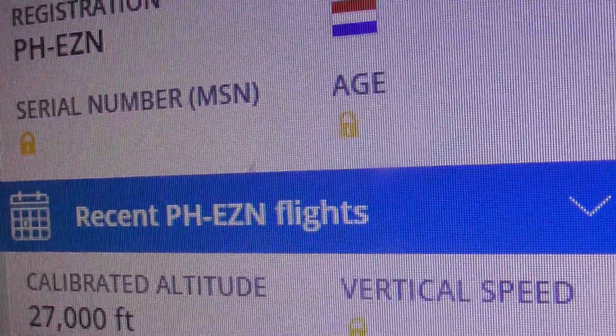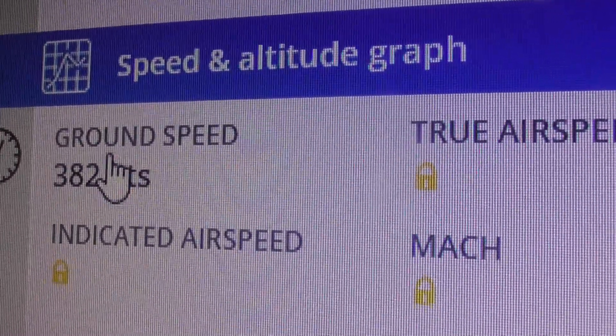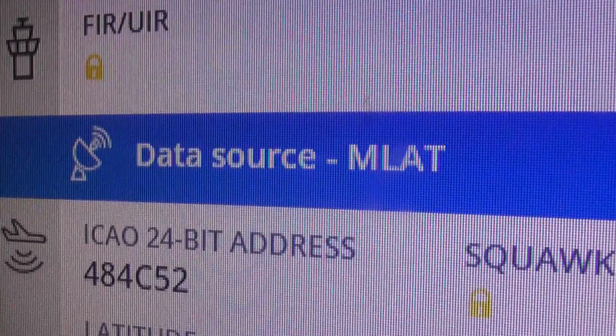27,000 feet and climbing. Speed is 440 miles an hour. And there's the hex code.